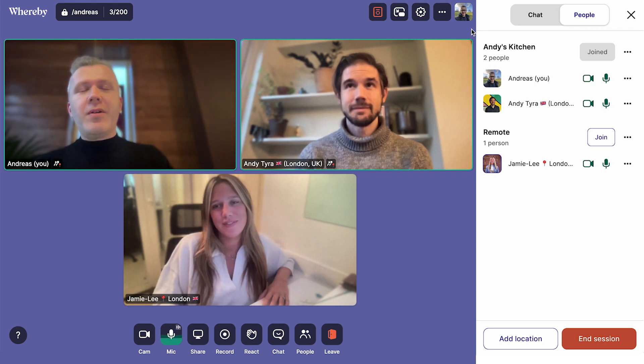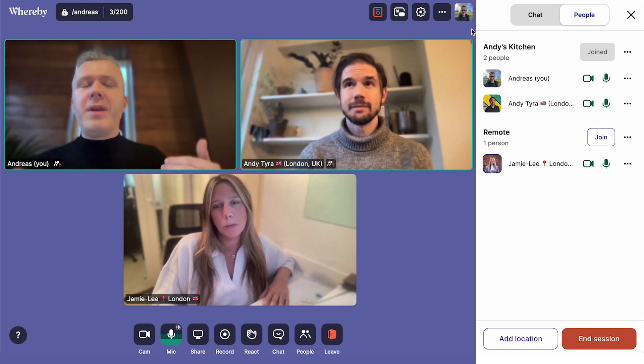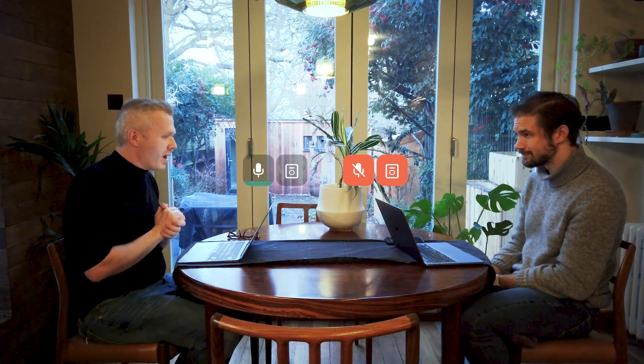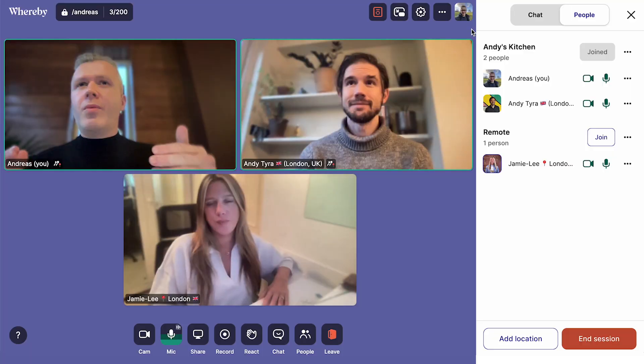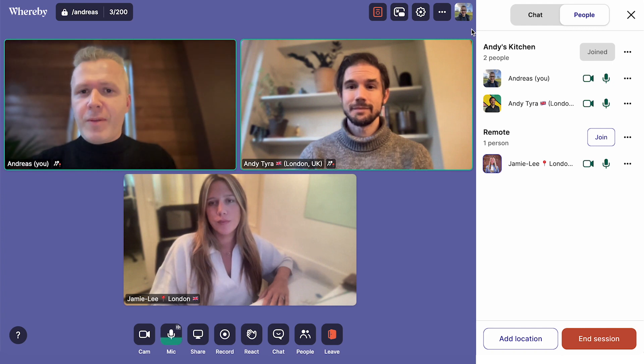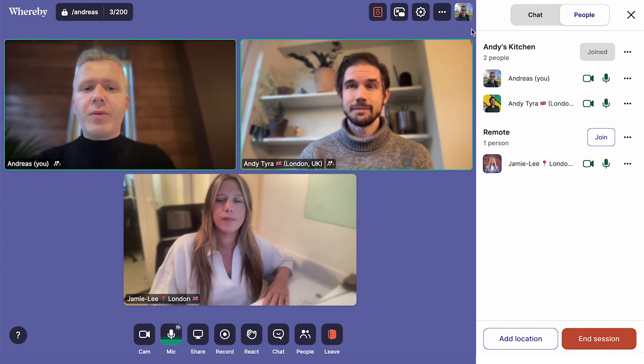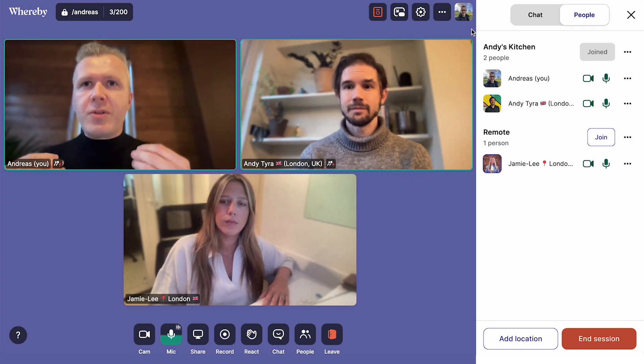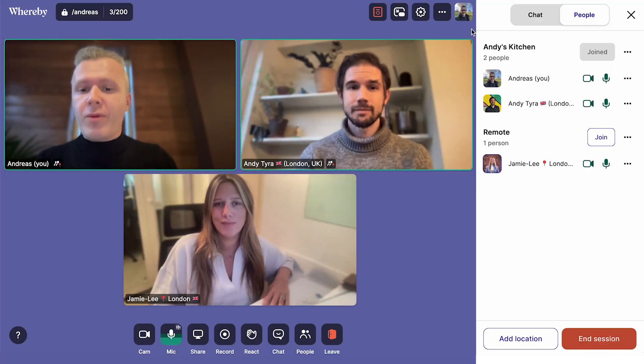So what is happening here in the background is essentially we do some smart media routing. My audio is not played back through Andy's laptop's speakers, so that's why I can talk without hearing myself and without any echo or audio feedback. And the other thing we're doing is we try to be smart about the microphones — our system automatically selects the microphone that is closest to the person who is speaking. So when I'm talking, my microphone picks up my sound; when Andy is talking, his microphone picks up the sound. And so Jamie Lee has a really smooth experience.